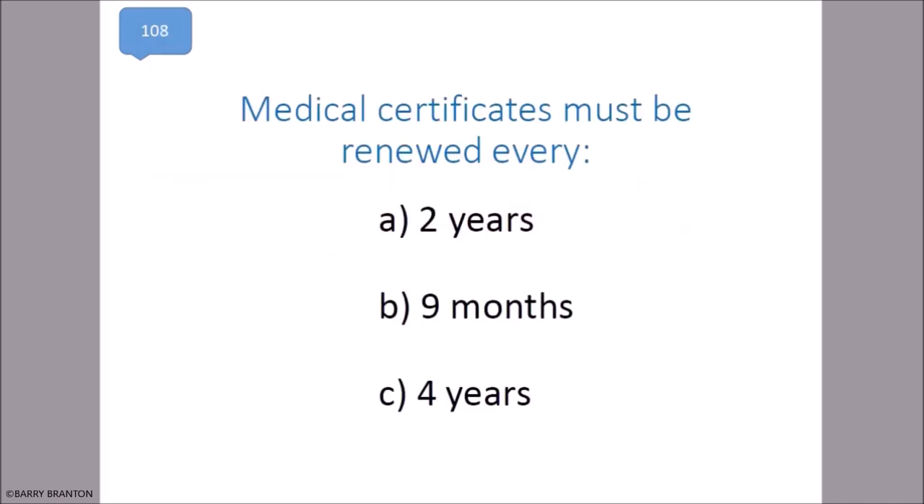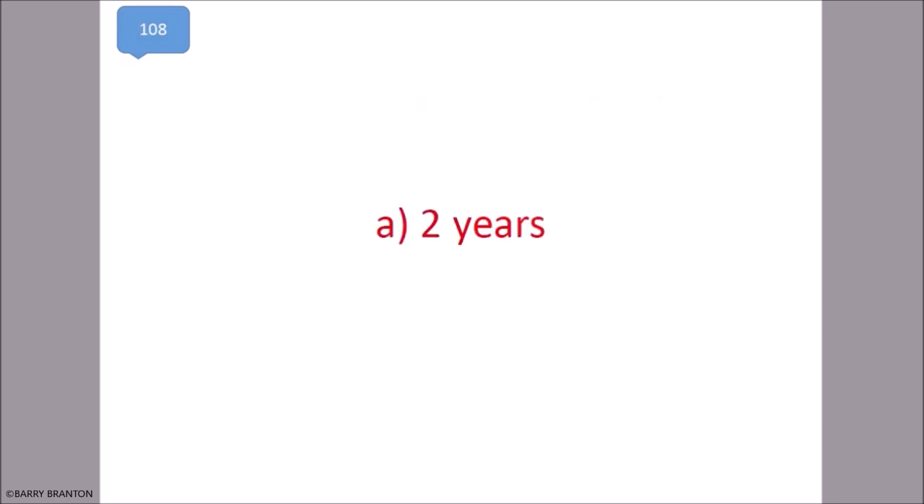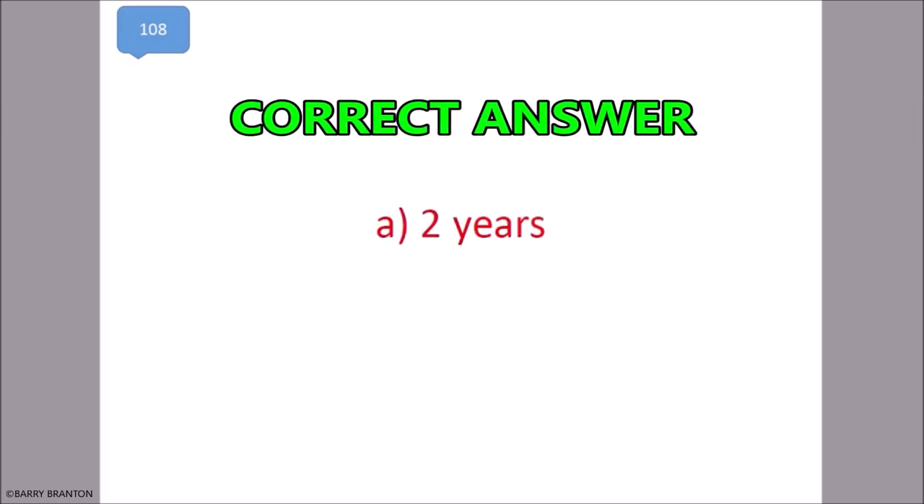Medical certificates must be renewed every two years. That is correct — two years.